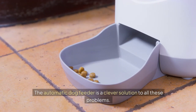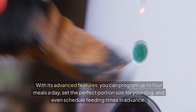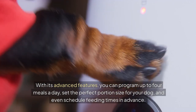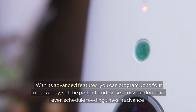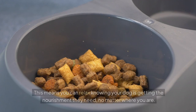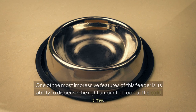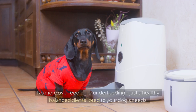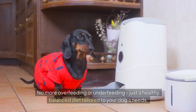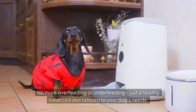The automatic dog feeder is a clever solution to all these problems. With its advanced features, you can program up to four meals a day, set the perfect portion size for your dog and even schedule feeding times in advance. This means you can relax knowing your dog is getting the nourishment they need no matter where you are. One of the most impressive features is its ability to dispense the right amount of food at the right time — no more overfeeding or underfeeding, just a healthy, balanced diet tailored to your dog's needs.